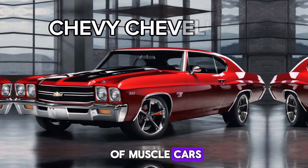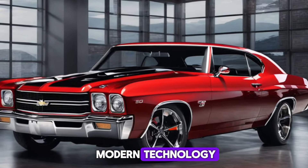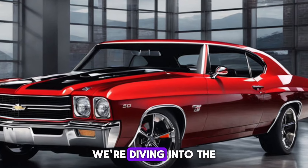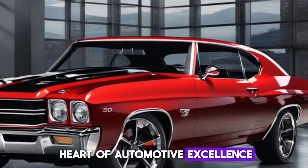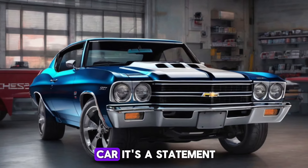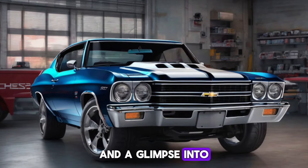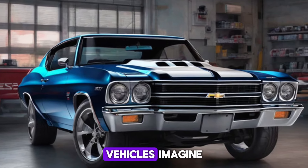Welcome to the world of muscle cars, where the legacy of American power meets the pinnacle of modern technology. Today, we're diving into the heart of automotive excellence with the Chevy Chevelle SS 2025. This isn't just a car. It's a statement, a piece of history reborn, and a glimpse into the future of high-performance vehicles.